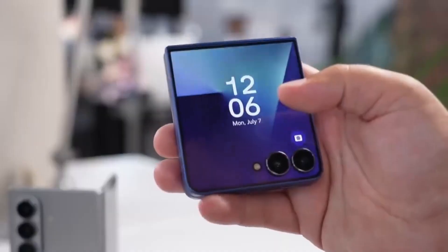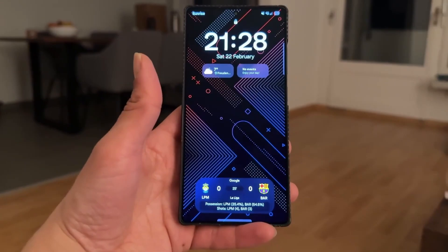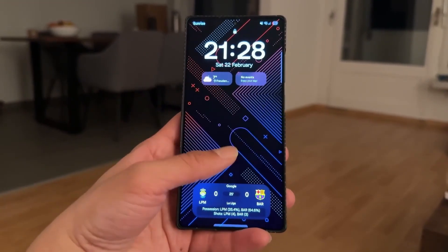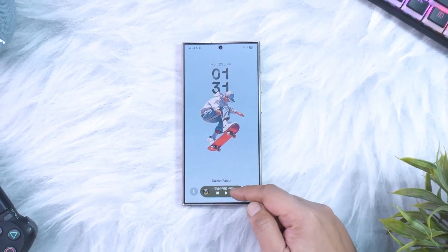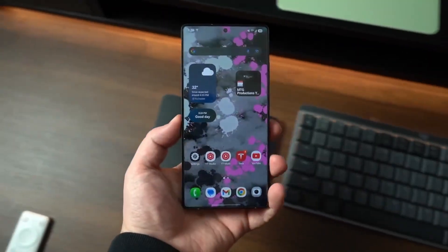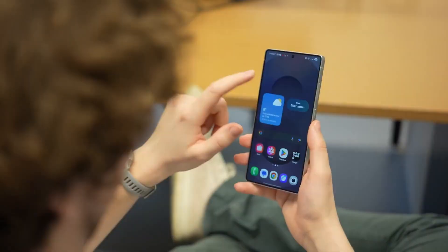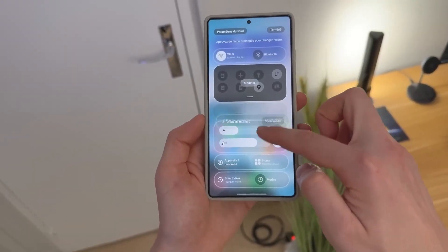You ever notice how every time Samsung drops a .5 update, it's supposed to be small. But somehow, those are the ones that completely change how your phone feels. Well, One UI 8.5 is exactly that kind of update. It's not shouting new features from the rooftops, it's whispering them into the daily rhythm of your Galaxy. And honestly, it's smoother, smarter, and way more alive than ever before.